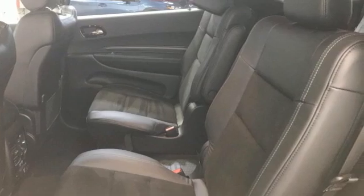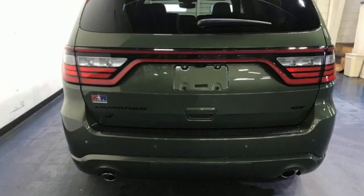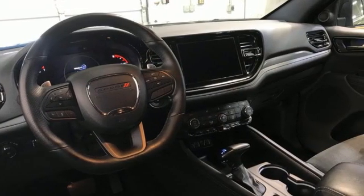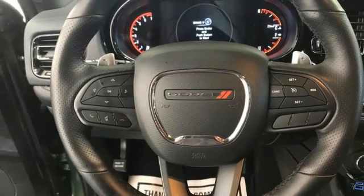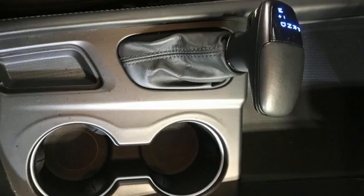V6 engine, heated bucket seats, streaming audio, rear parking sensors, dual zone climate control, memory exterior door mirror settings, AM-FM satellite radio, aluminum wheels, memory audio settings, and LED low and high beam headlights.